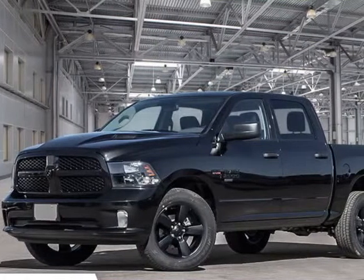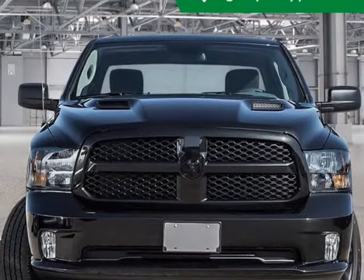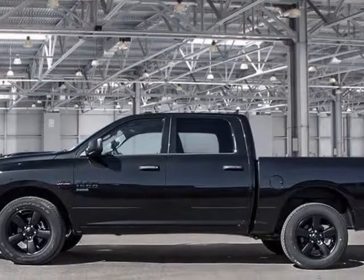This 2019 Ram 1500 Classic is brought to you by Kelowna Jeep Ram. Check out this great low-mileage vehicle. This truck stands out from the crowd, boasting a diverse range of features and remarkable value.